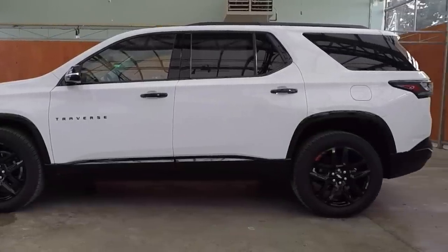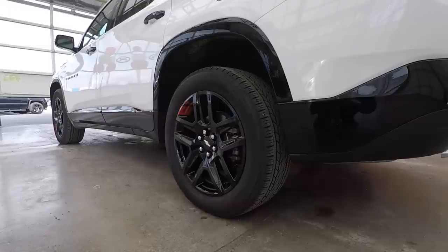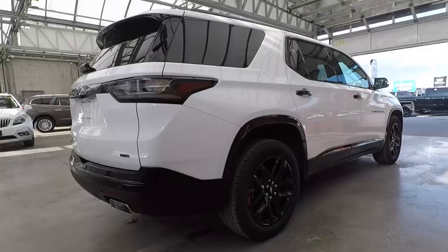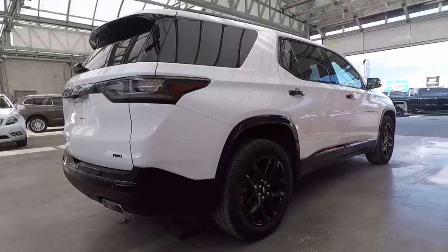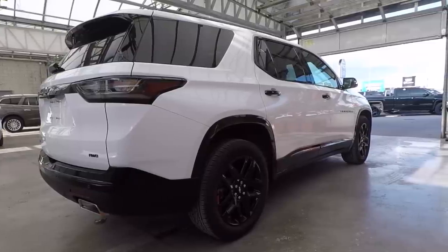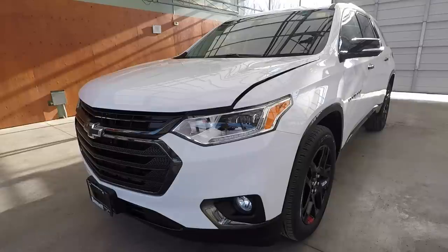Now that we've seen some nice exterior shots of the vehicle, you can see that the Redline Edition brings a lot to the Traverse with a much more sporty look that brings a nice aggressive feel to the whole vehicle. And when behind the wheel, you definitely feel like a boss. The riding platform in this vehicle is incredibly luxurious — it's very smooth and handles the bumps so well. It is definitely a big step up from the previous Traverse.